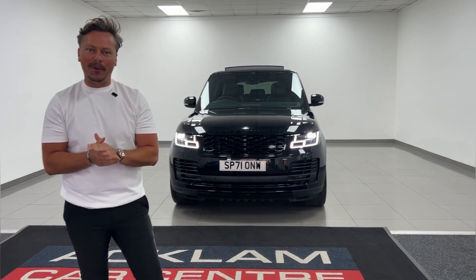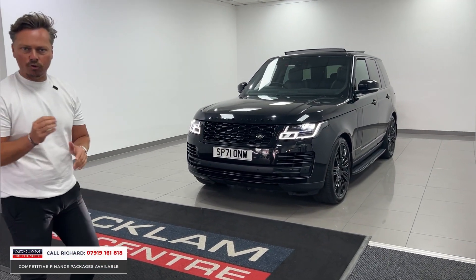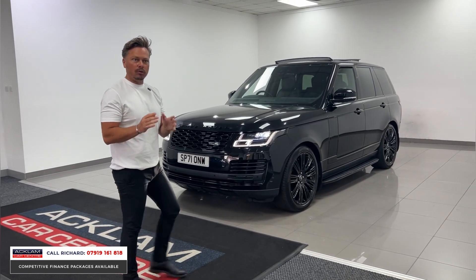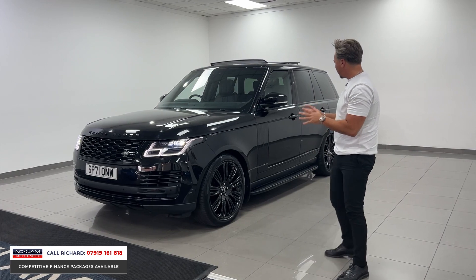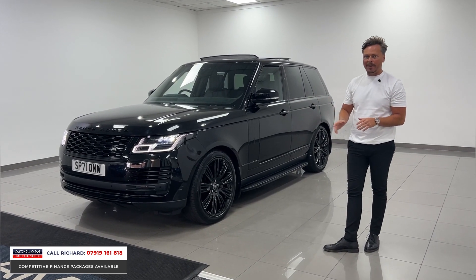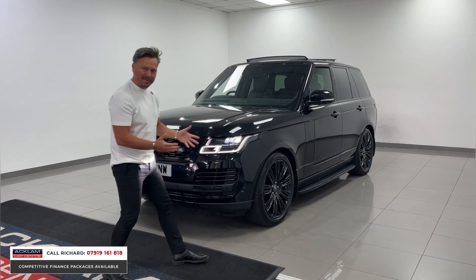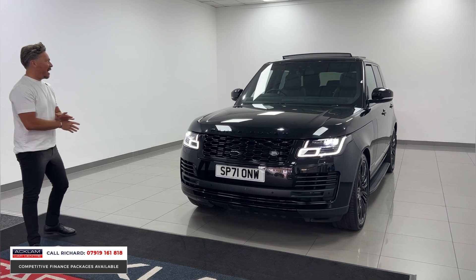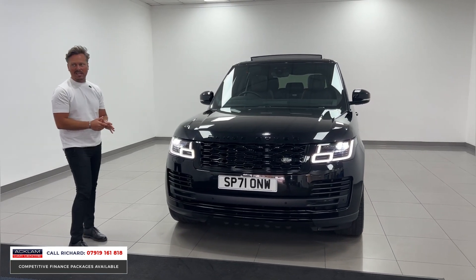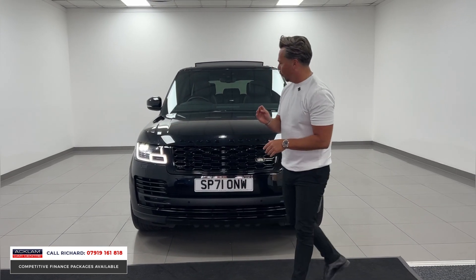Another first class example — the Range Rover Westminster, just arrived. What a car this is: triple black pack, D300, the newest Land Rover engine, three-litre diesel. Westminster Black Edition, Santorini Black, triple black pack with a black interior. Only 15,000 miles, 2021 71-plate. I love these — I love everything about the way it looks from the exterior, and I love the drive. It drives so, so well and this car is in a lovely order.